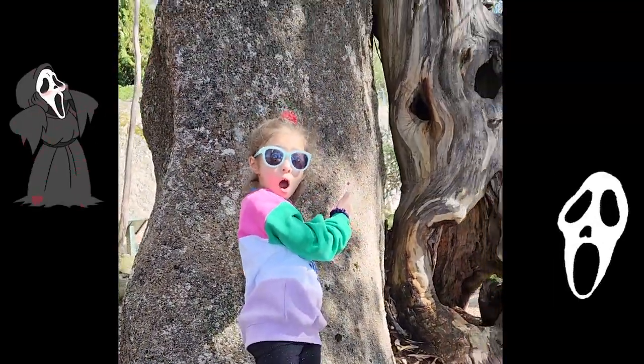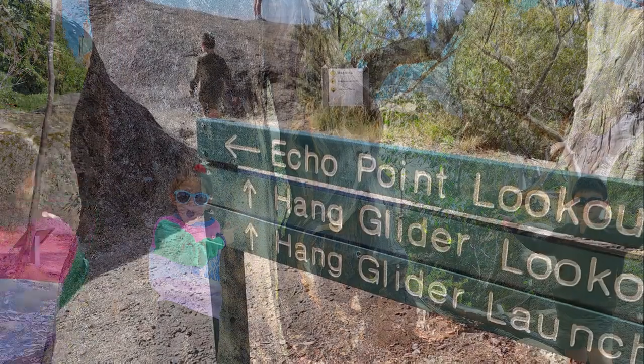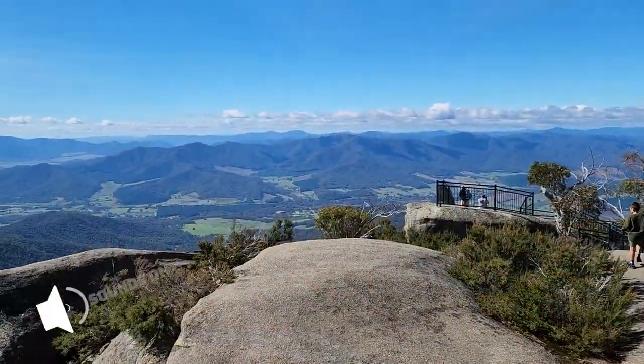If you ever visit this spot, try to find the spooky tree. Also try to do a big sneeze at this echo point - it works!